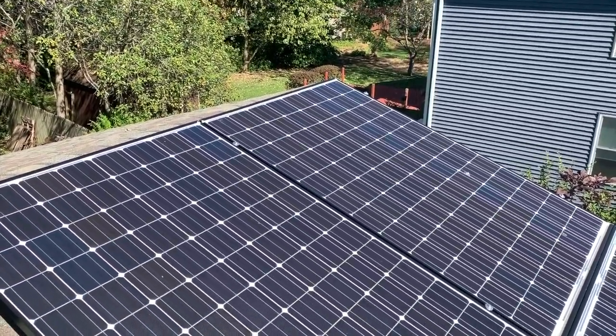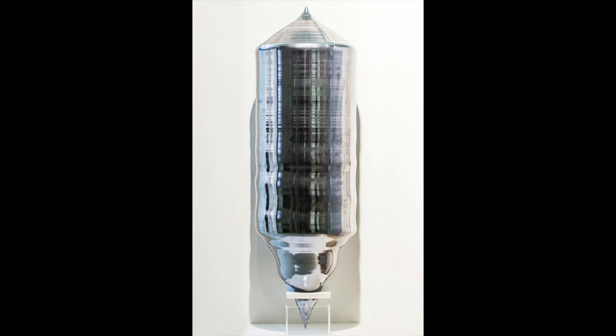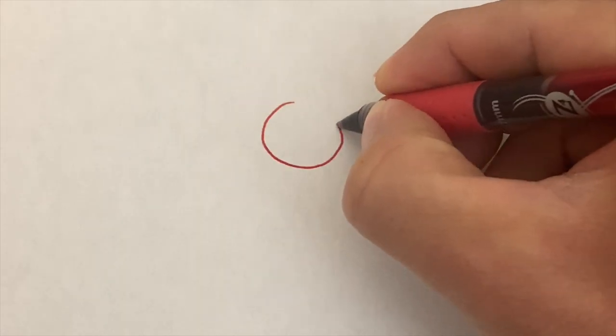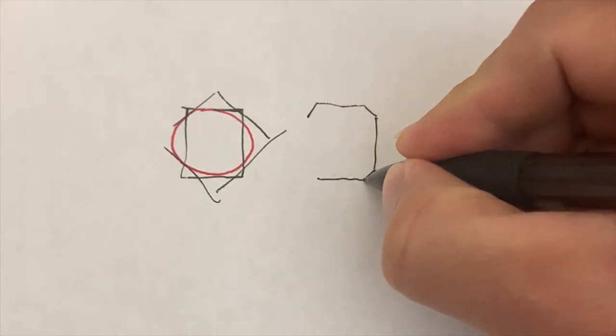Now let's talk about the shape of the solar cell. The reason they're that distinctive octagon shape is because they're made from monocrystalline silicon. The silicon is grown into a cylindrical ingot, then cut into thin slices — which gives you circles — but to maximize space and wire them together efficiently inside a panel frame, they're cut into an octagon shape.